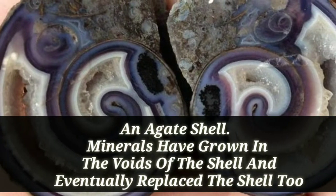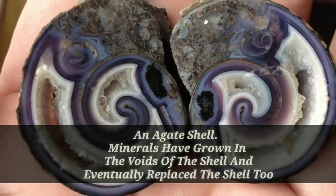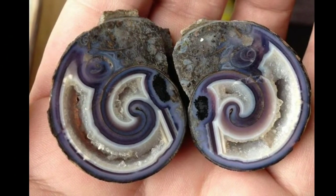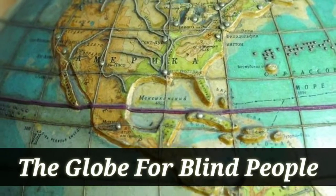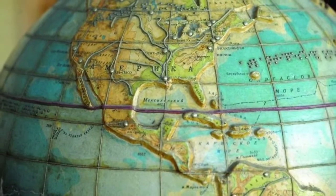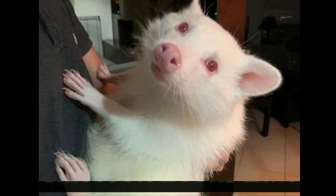Agate shell: minerals have grown in the voids of the shell and eventually replaced the cell too. Next up: this is the globe for blind people. Here is what an albino raccoon looks like.